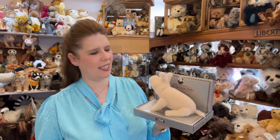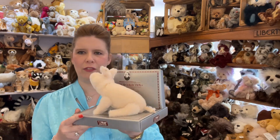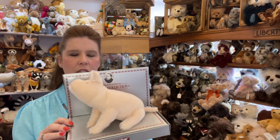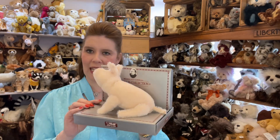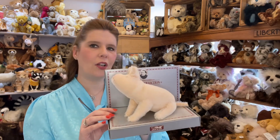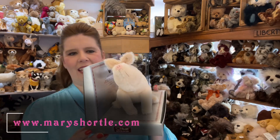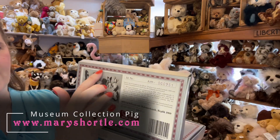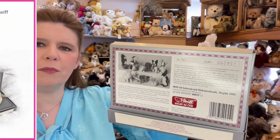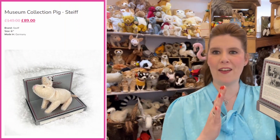Through the years Steiff has produced what they class as the museum collection, and a lot of these items are reproduced replicas of the original pieces that Margarethe Steiff first started to make. Not only did she make the pincushion elephant, she also made the dog, the cat, and the pigs. This is quite an older piece — a 4,000 piece edition — and here are all the Steiff replica museum pieces produced from her very first creations.